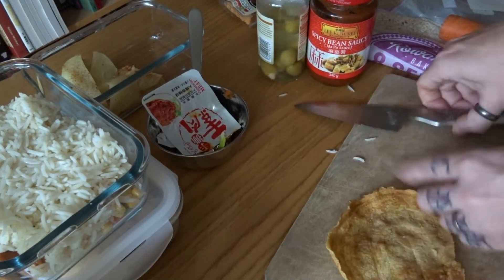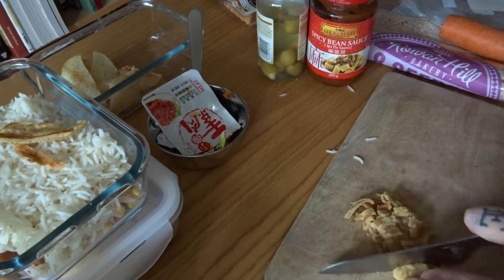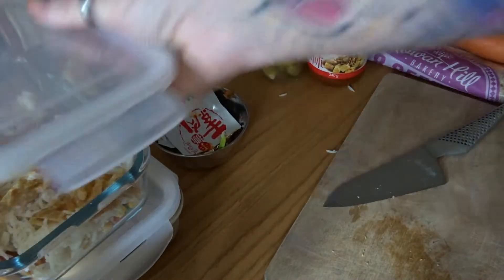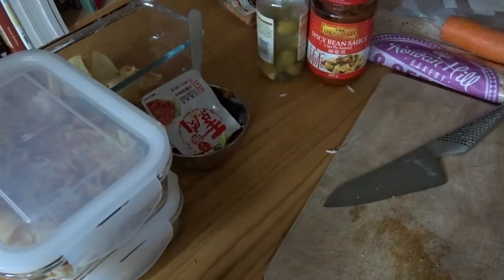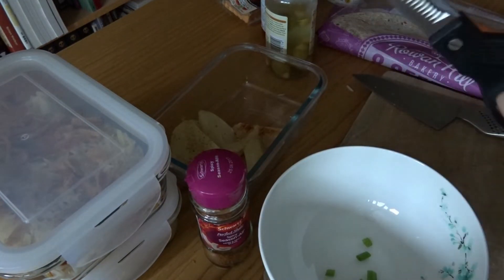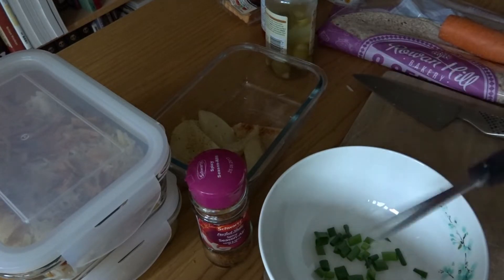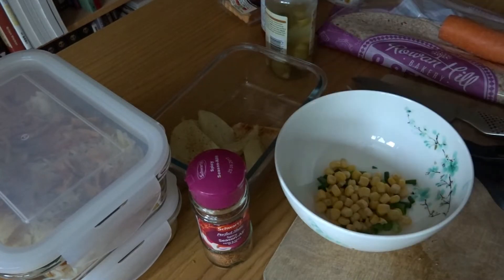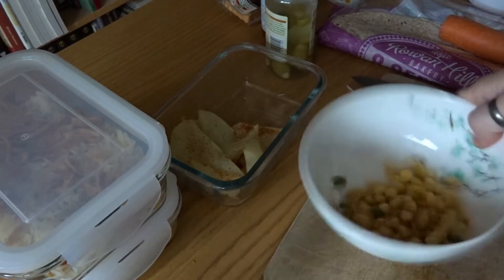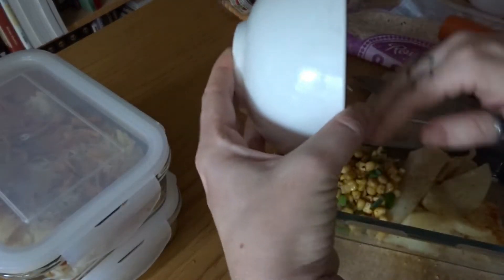Now to go with the wedges, I've put in a bit more of the spring onion and some of the sweet corn. So that is like one part of it, and the next part is I'm going to make a kind of chili type thing.